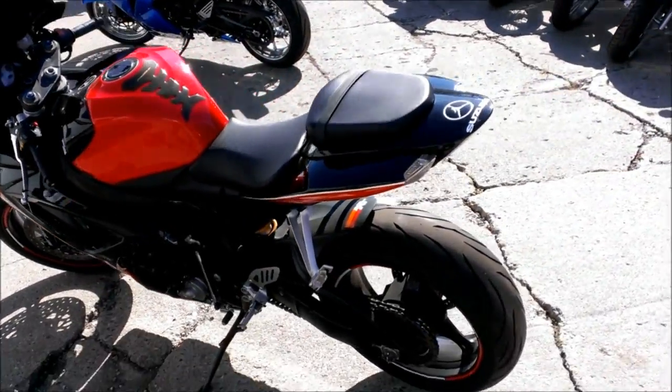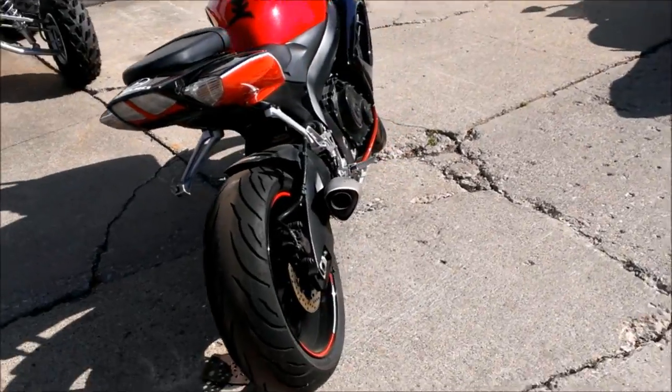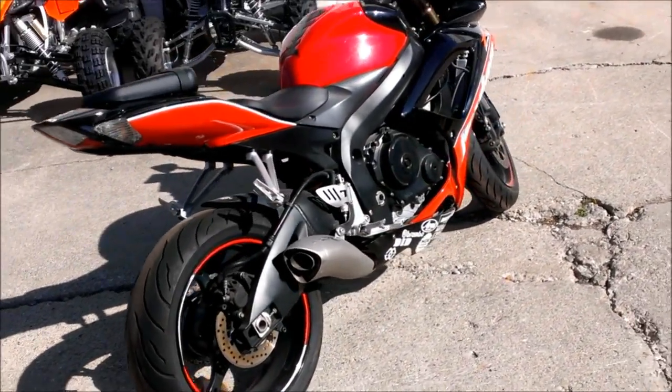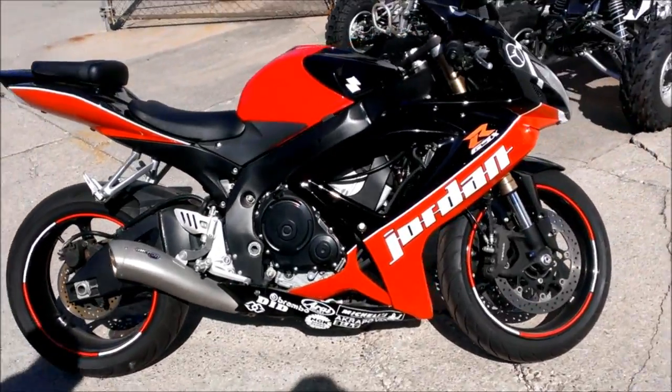We have a 2006 Suzuki GSX-R 600 Jordan Edition sport bike for sale. Check this one out — super sharp red, white, and black Jordan Gixxer with a fender eliminator kit and tinted windscreen.